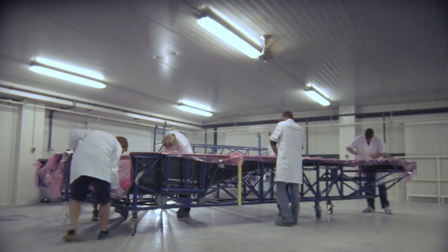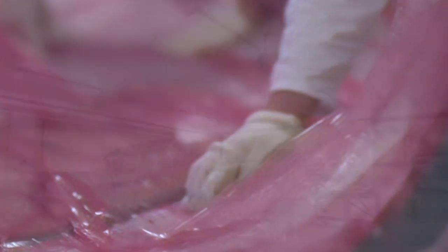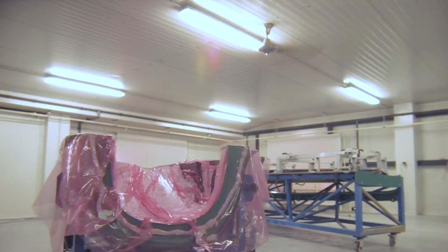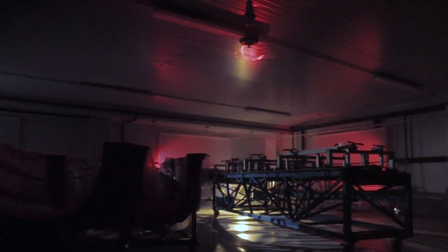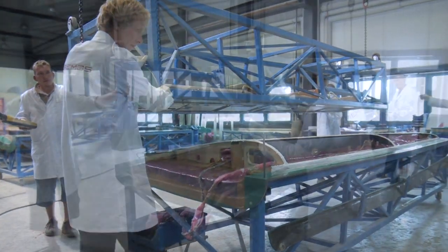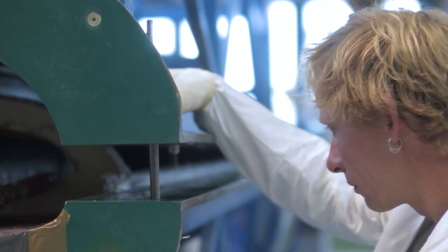The handling of this future-oriented material is itself a race against time. The more fluid the quality-checked synthetic resin is during the vacuum process, the more excess material can be removed from the component during the drying phase.